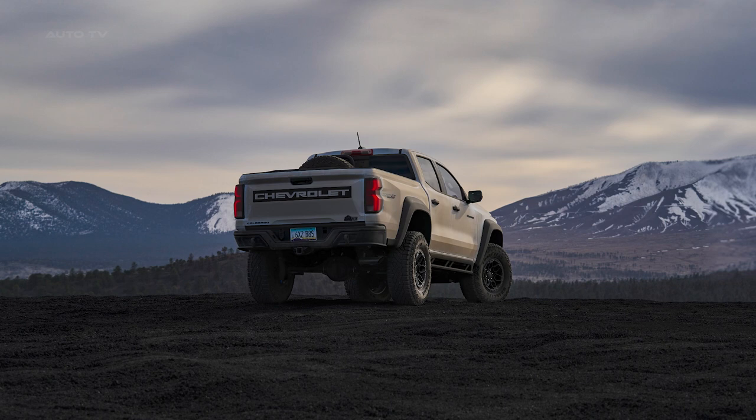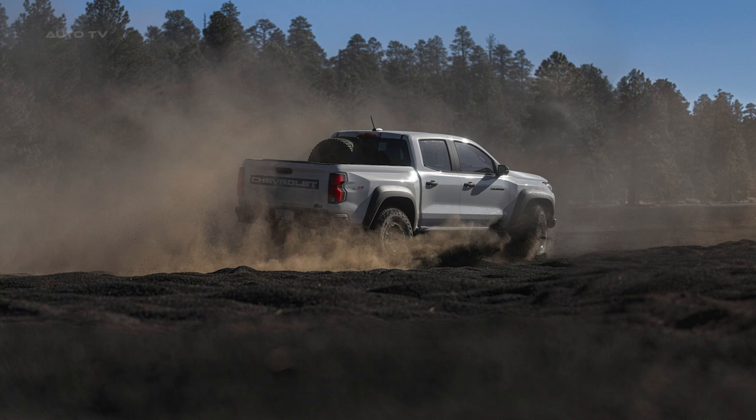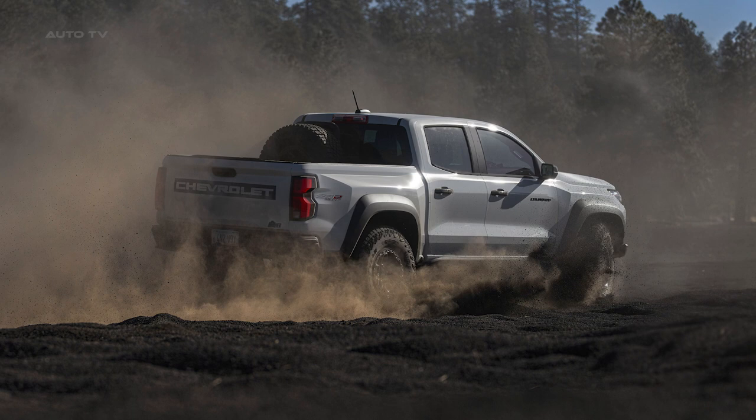The powertrain remains consistent with the ZR2 model, boasting a 2.7-liter turbocharged four-cylinder engine with standard all-wheel drive. This truck doesn't skimp on utility, offering a towing capacity of 7,700 pounds and a payload of 1,200 pounds.